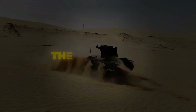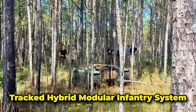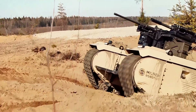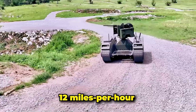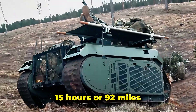Number one: the Themis UGV. The Themis, which stands for Tracked Hybrid Modular Infantry System, is an unmanned ground vehicle developed by the Estonian company Milrem Robotics. This modular UGV is designed for defense, security, and industrial applications. It features a hybrid diesel-electric drive, providing a maximum speed of 12 miles per hour and an operational range of up to 15 hours or 92 miles.